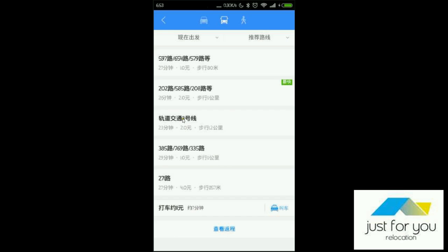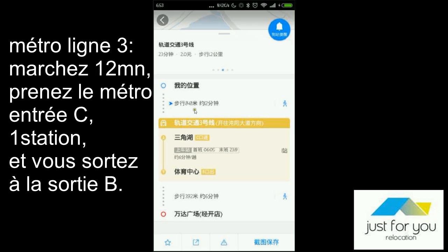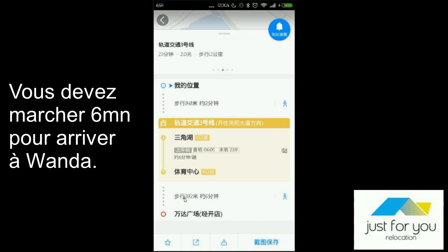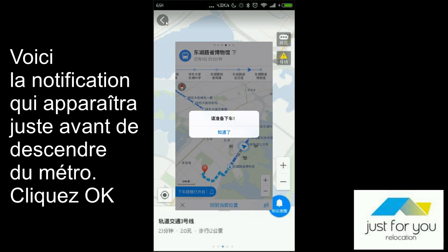Now I will choose to take the metro. The best thing is you will have an alarm that will show you where to get off. You have more details to go there by metro. Line number 3. From where you are, you have to walk around 12 minutes to the metro station and go in by entrance C. Then you have one station and you get off at exit B. Then you have to walk around 6 minutes to get to Wanda Plaza. Let's start. And just when you get off, you will have signs like this — it says please get off here, and you click OK.